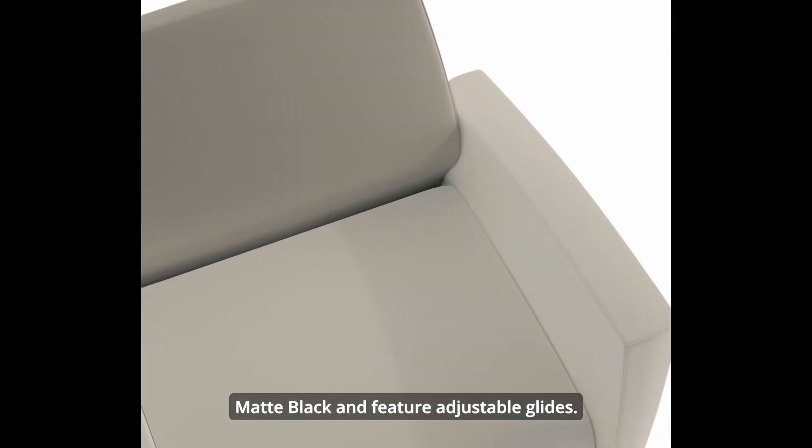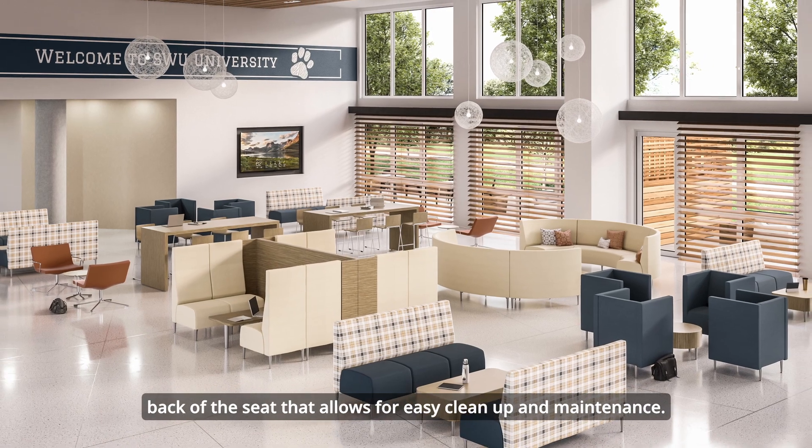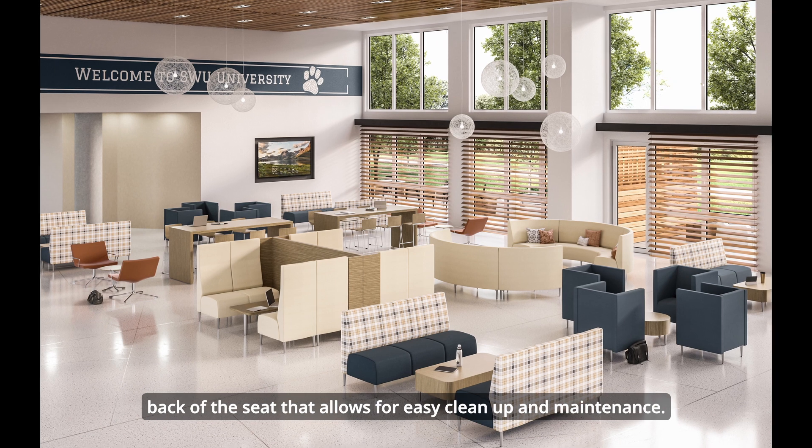The legs offered on Zola Lounge feature adjustable glides in silver metallic or matte black. Zola Lounge chairs also have a built-in clean-out feature at the back of the seat that allows for easy cleanup and maintenance.